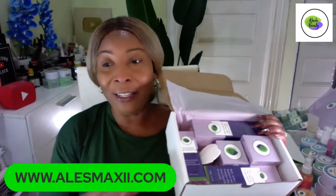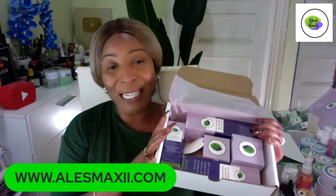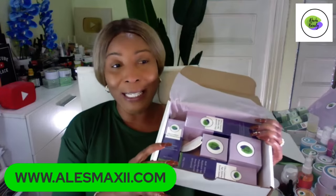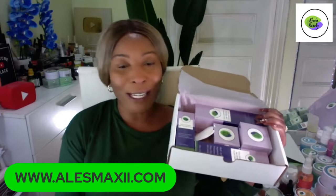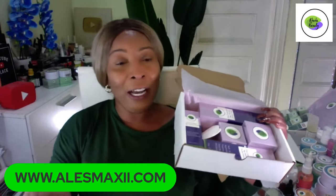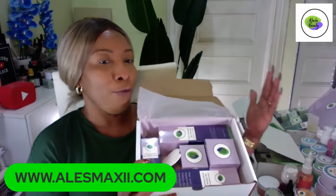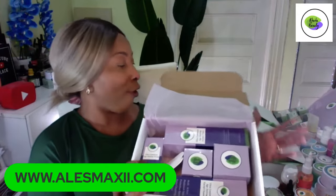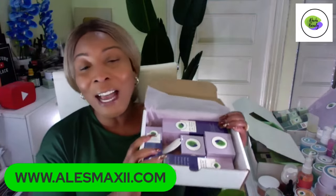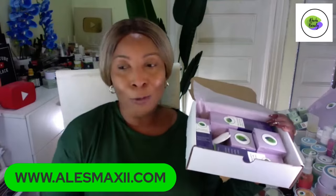We're throwing two of these in the set. This set is priced at $154 for the complete set. If you want to get it for Valentine's, we will wrap it up, bow it, and dress it up nice and send it off for you. Anything you purchase for Valentine's Day from us, we are going to fix up real good for you.